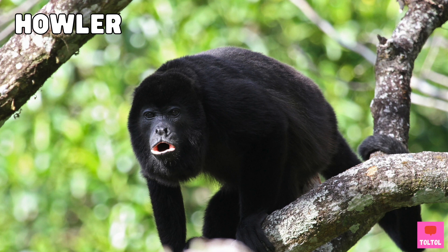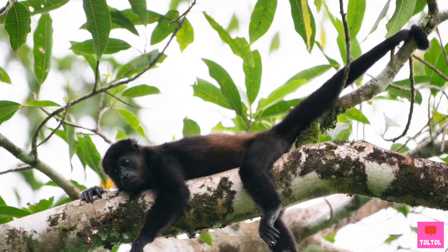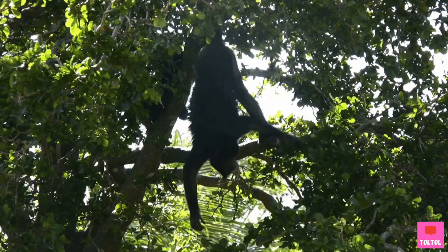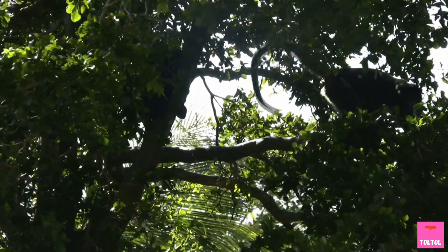Howler monkeys are the loudest monkey in the world. The Howler monkey is a New World monkey with a long, prehensile tail. Prehensile means able to grasp, so New World monkeys can use their tails like another arm.